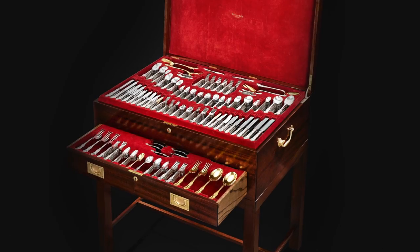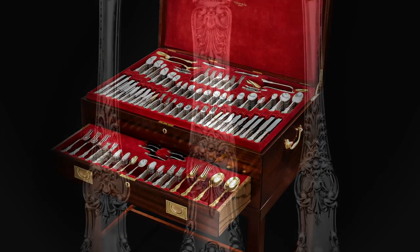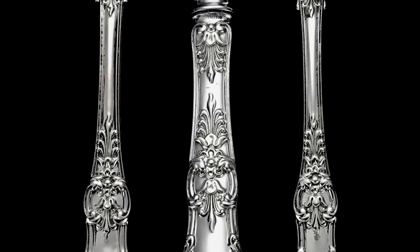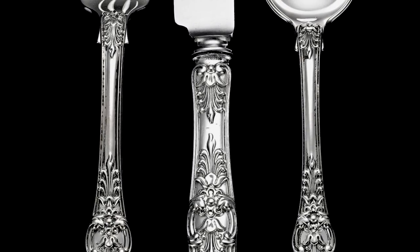This entire service is housed in its elegant, custom-crafted chest. Tiffany's sterling silver flatware only becomes more beautiful over time. Discover a world of luxury exclusively at MS-REL Antiques.